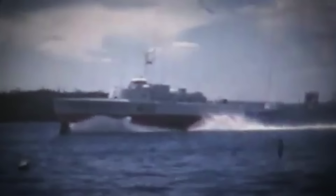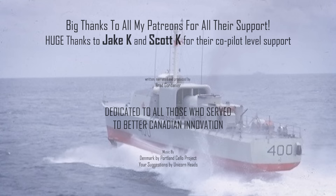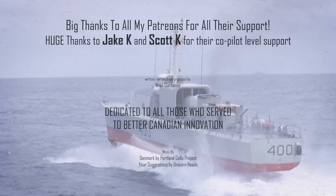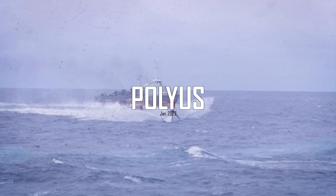The HMCS Bras d'Or is probably still the fastest warship in the world, although 'warship' is a loose term as it never received its armament. It was an exciting concept that specialized in addressing a serious defence need. Unfortunately, that need was also addressed by more versatile ships, and Canada, like so many navies across the world, went the route of deploying more destroyers and ASW helicopters.